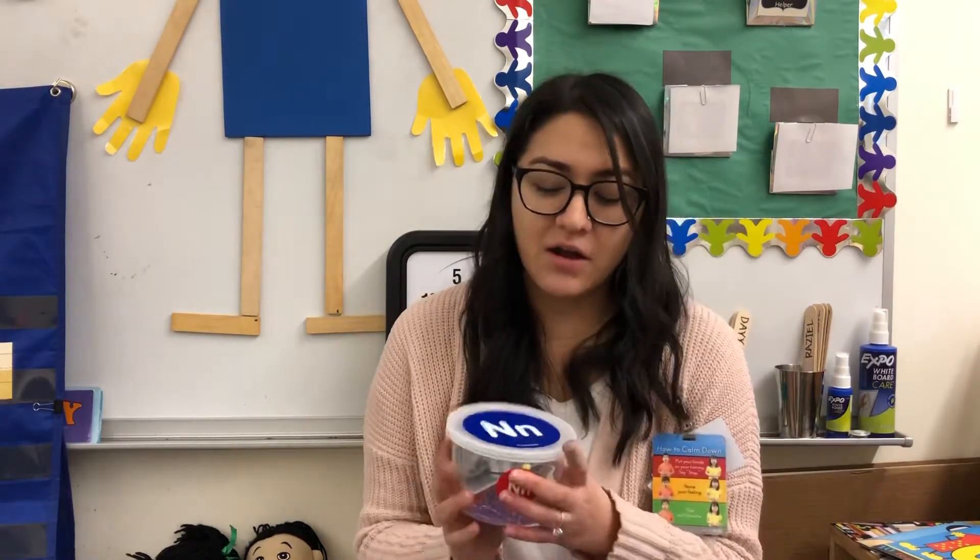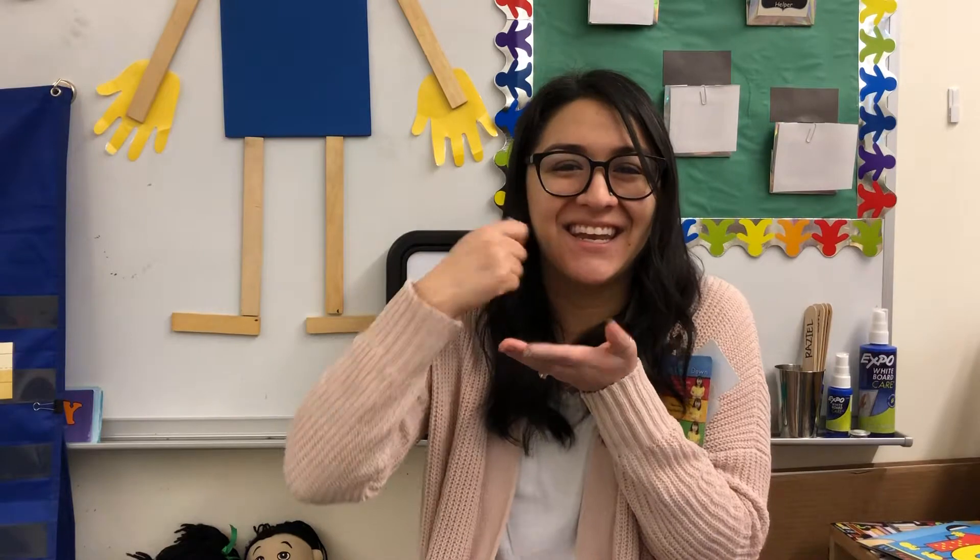Good morning, friends. We have a new letter of the week, which means we have a new letter tub. Our letter of the week is N for Nile Noodle, mm, mm.